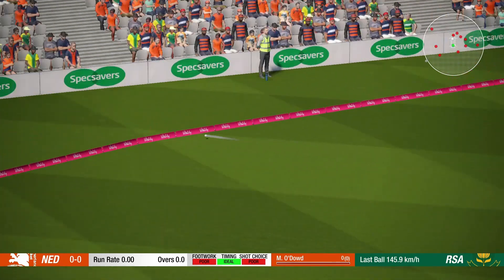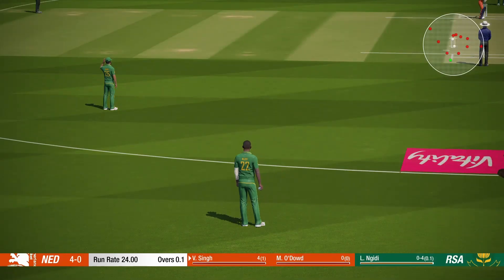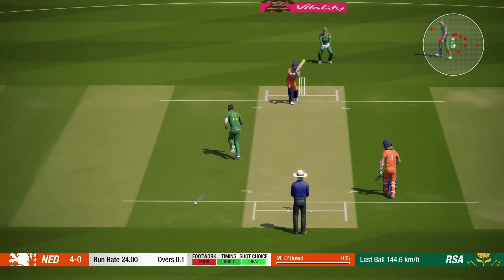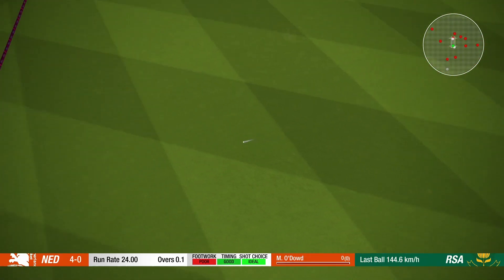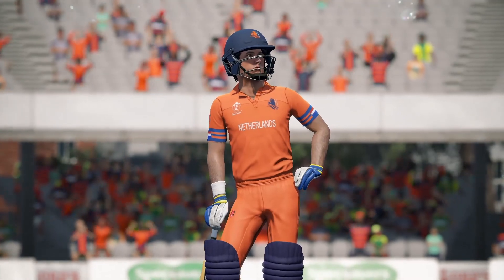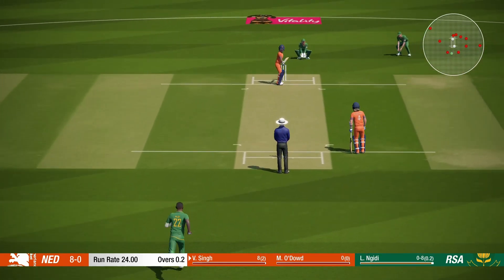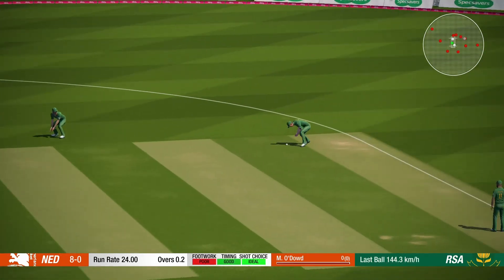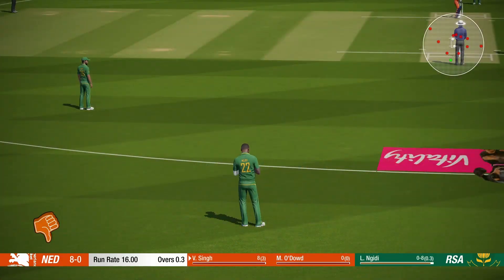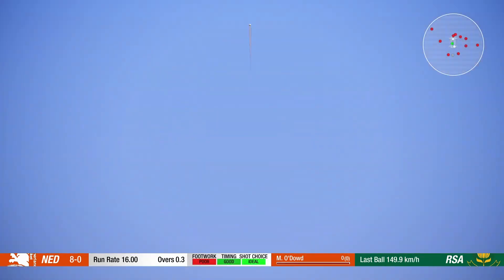Oh, great shot. Oh, great shot. Good shot — four runs. That bat is all middle.